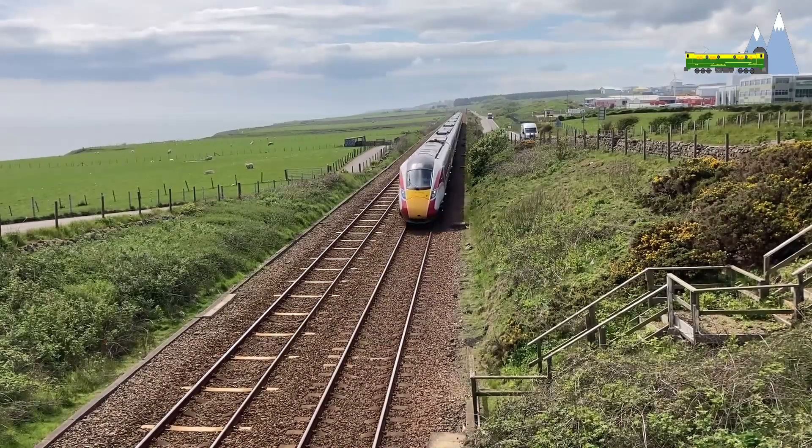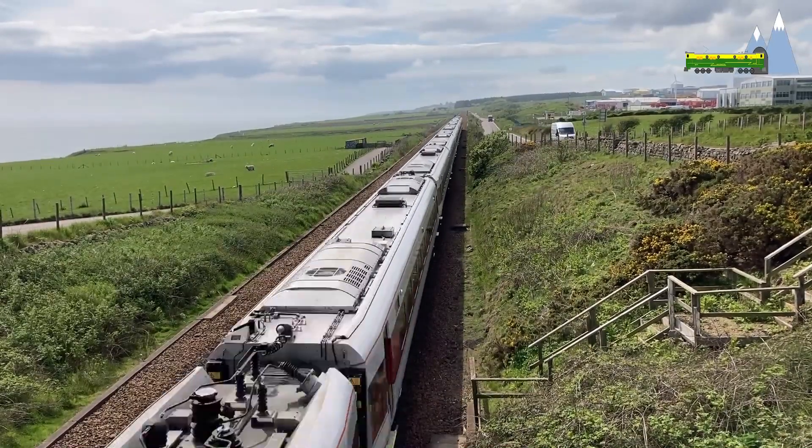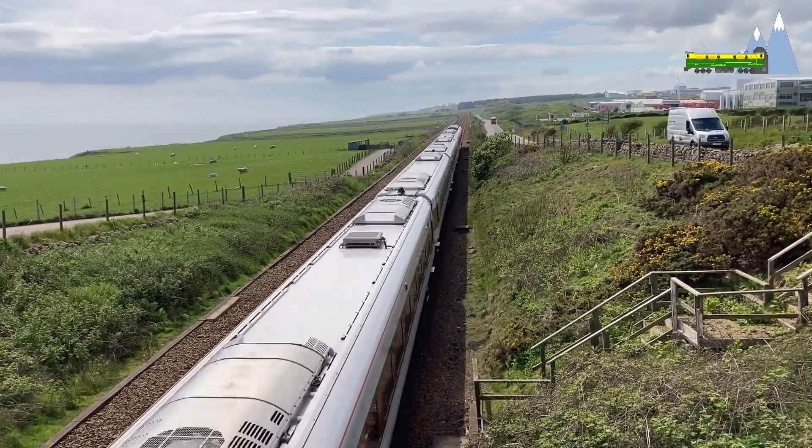From 2019, the Intercity 125 trains have been replaced by the newer Class 800s from Hitachi.